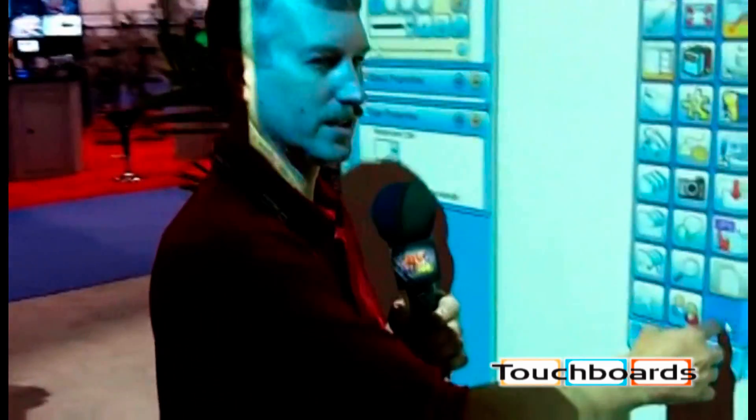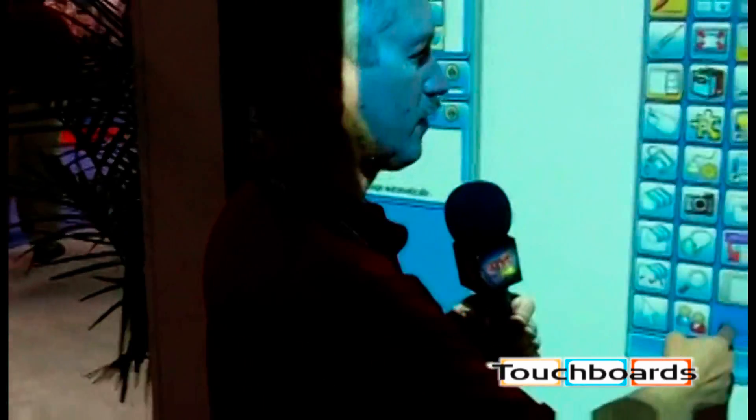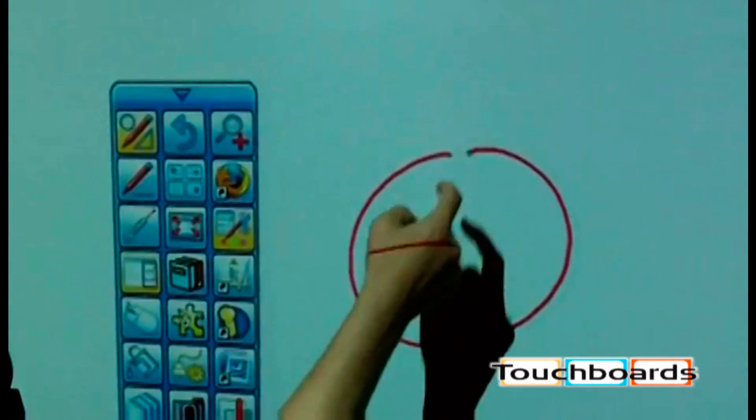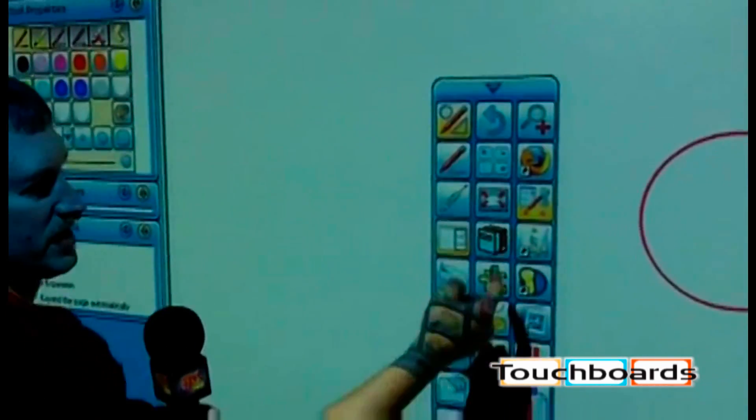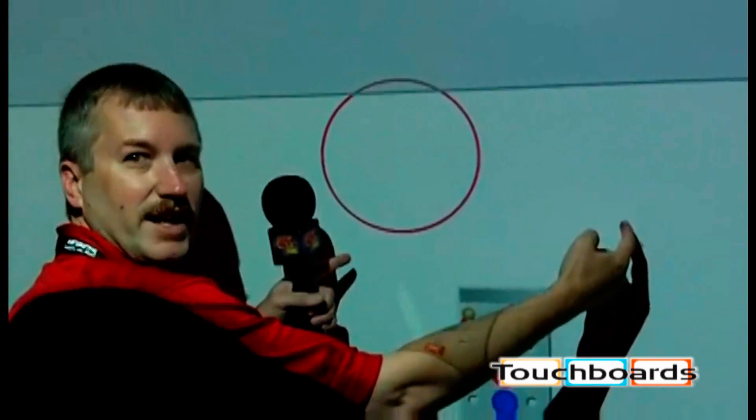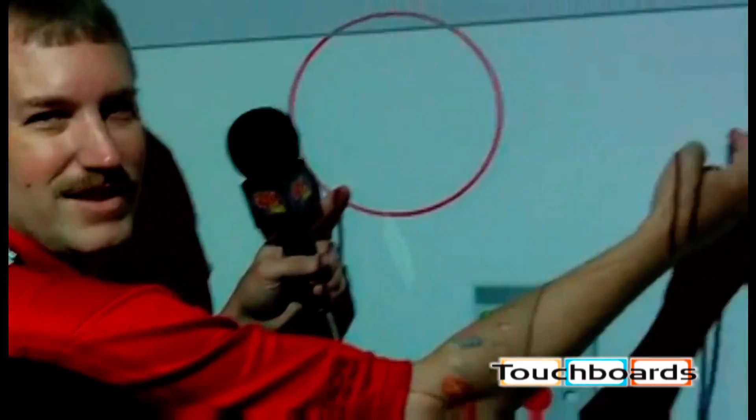Good afternoon. We're here to demonstrate the new Hitachi Trio board, which gives you the capabilities of not only annotating on the board, drawing specific shapes on the board, as well as having multiple users at one time to be able to annotate on the board together.